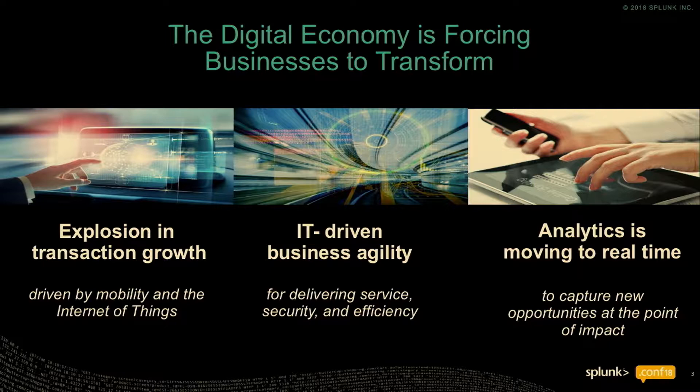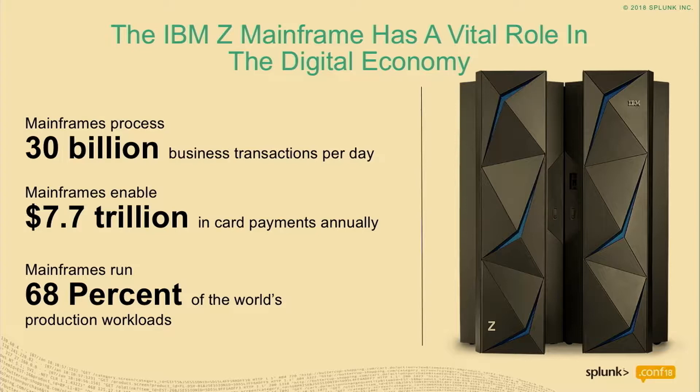Just a quick show of hands — how many here kind of know what a mainframe is but don't really have a lot of insight into what it is? Okay, so probably roughly a third to a half of folks. I'm actually pretty new to the IBM Z organization — I've been with them for about two years. I always like to talk about this slide, especially in a room like this, just the importance of what the mainframe brings to the global economy. There's a runtime on IBM Z — a lot of the mainframe folks in the audience will know CICS. There are roughly 1.3 million CICS transactions that run worldwide every single second.